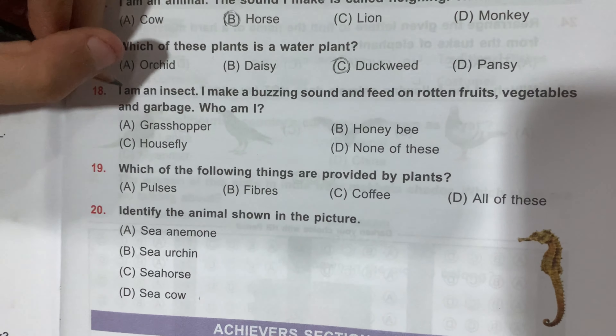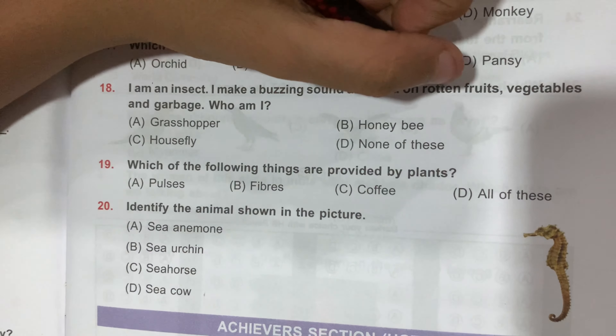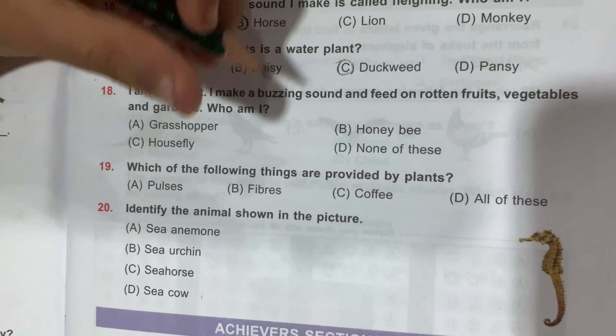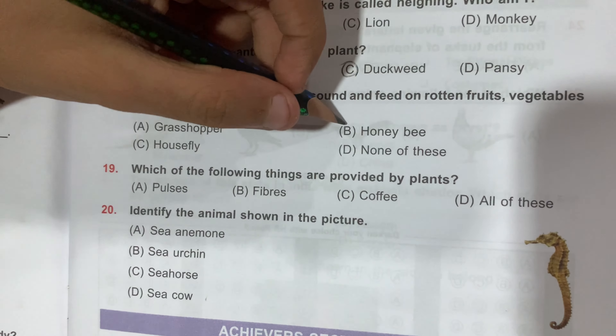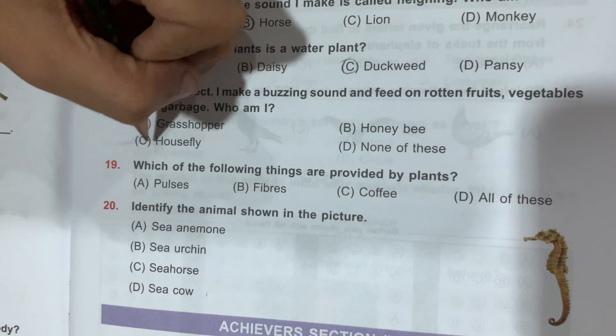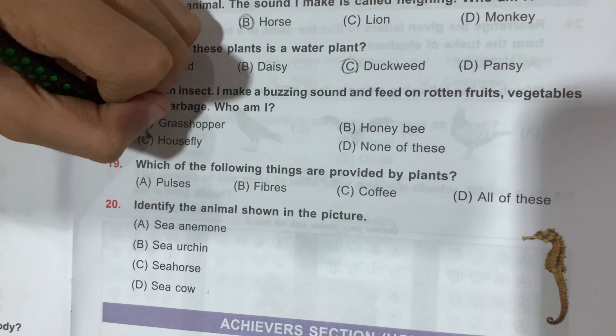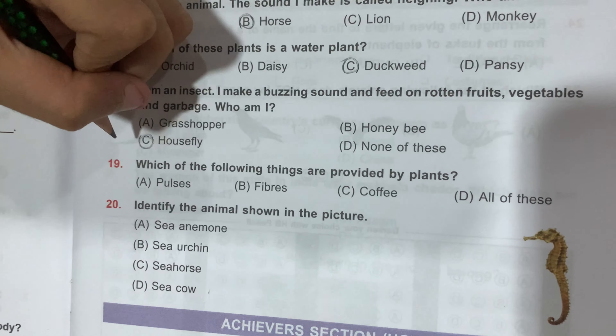Question number 18: I am an insect. I make a buzzing sound and feed on rotten fruits, vegetables, and garbage. Who am I? Option A, Grasshopper; Option B, Honeybee; Option C, Housefly; and Option D, None of these. The correct answer is Option C, Housefly.